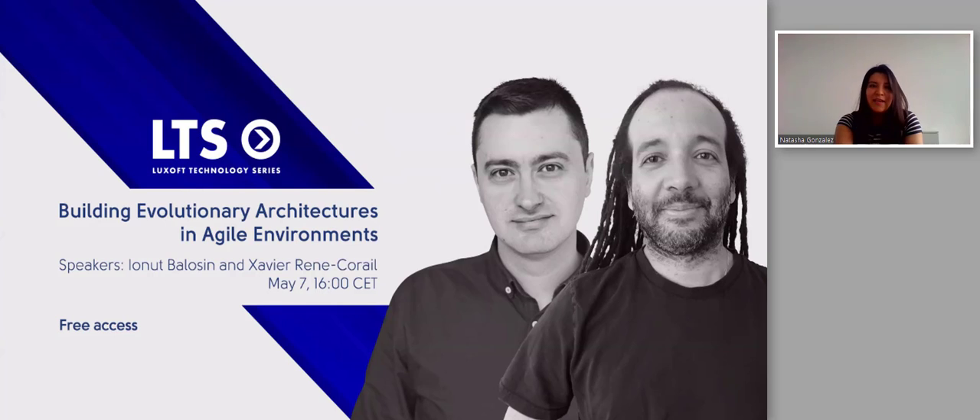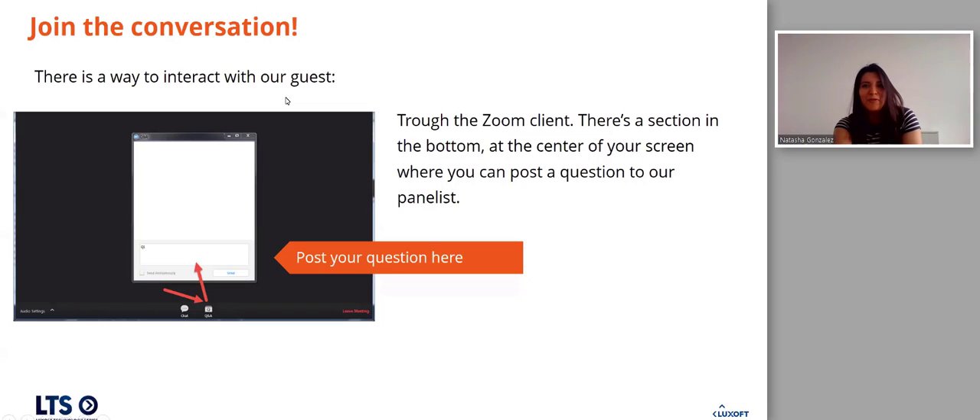Just a quick reminder: we also have another webinar coming up on May 7th, also on agile environments, so sign up. And without further ado, it's my pleasure to introduce Dr. Michael Dingle.